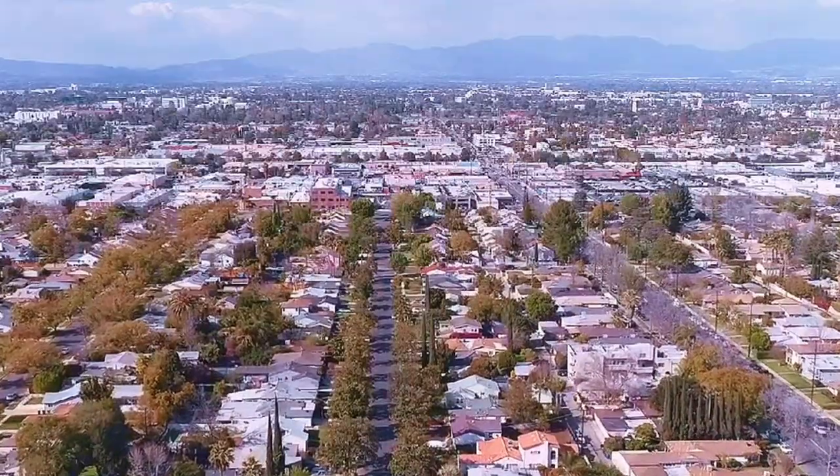If you watched this far, make sure you like and subscribe, and stay tuned for the next Valley Neighborhood video.